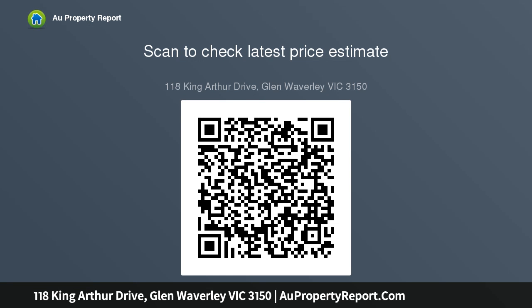Ducted heating and evaporative cooling are valued additions to a quality offering close to the Glen Shopping Centre and train station, Glen Waverley Secondary College, and Wesley College. Thank you.